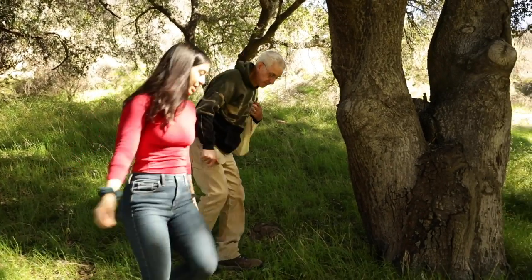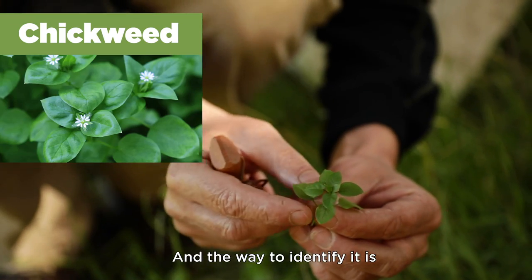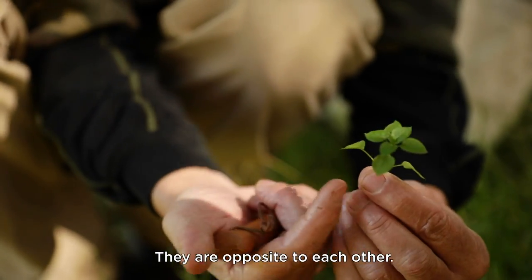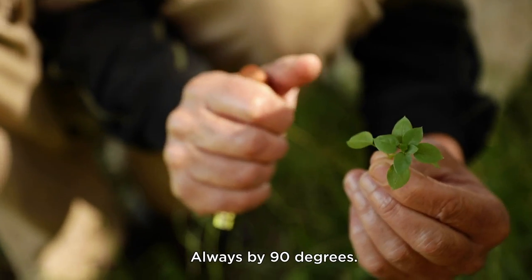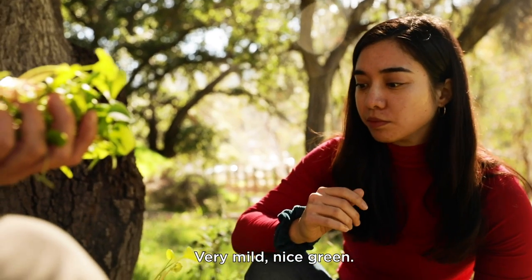This one right there — what do we have here? So this one's called chickweed. The way to identify it is you're looking for pointy leaves. They are opposite to each other and they grow by 90 degrees — two, two, two, two, always by 90 degrees. Taste it. Very mild, nice green.